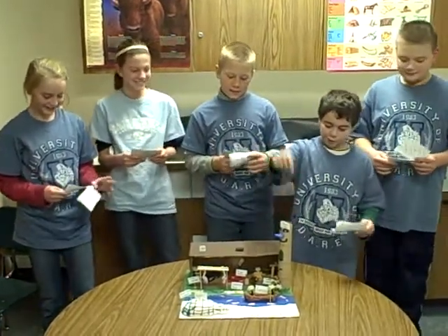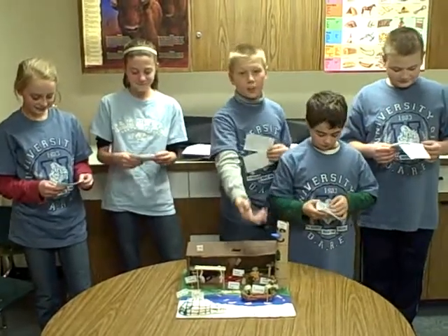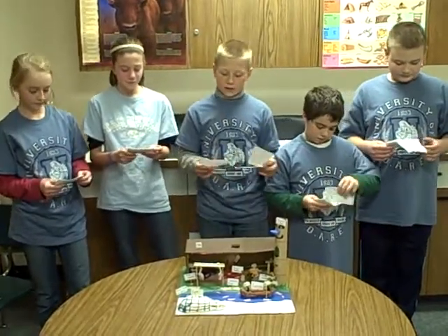Right here is the utility called the totem pole. They made these designs to represent their ancestors, what they're good at, and to mark important events.